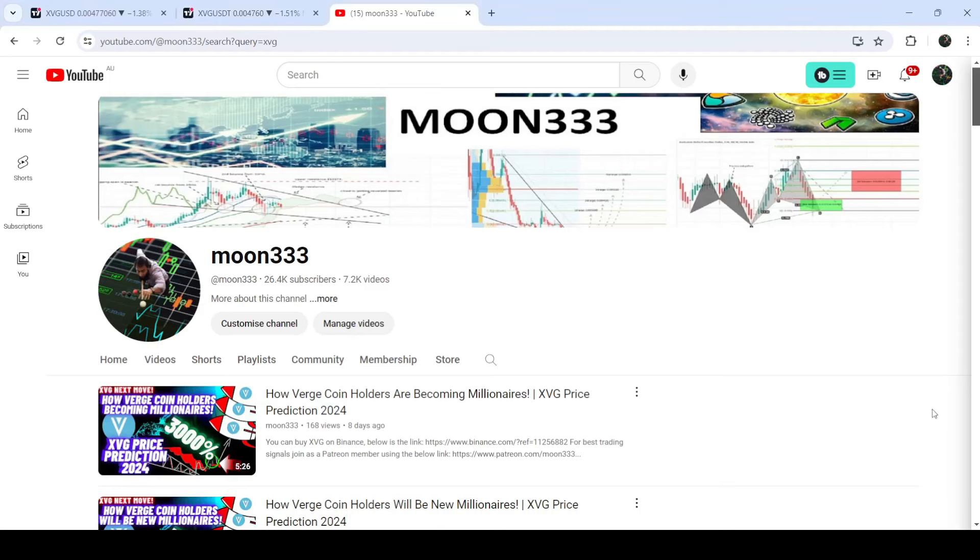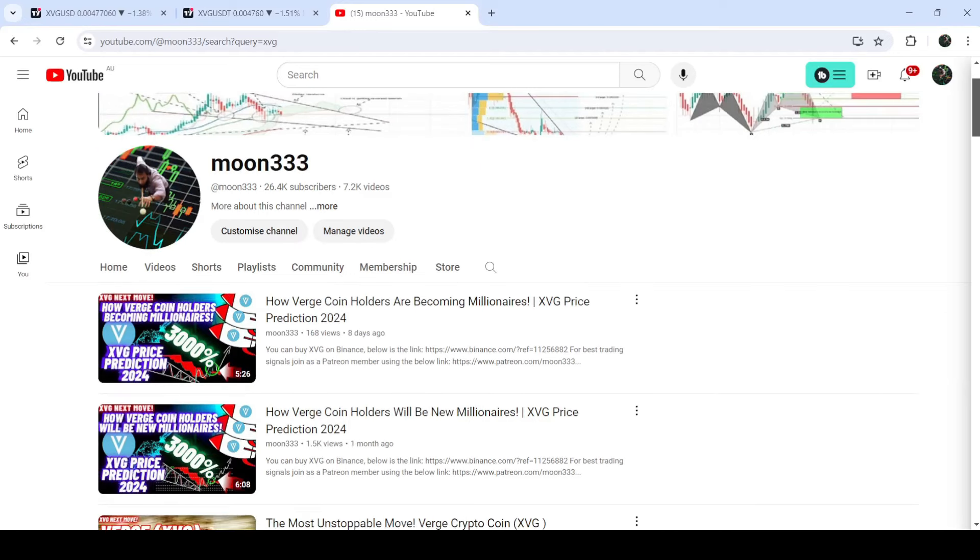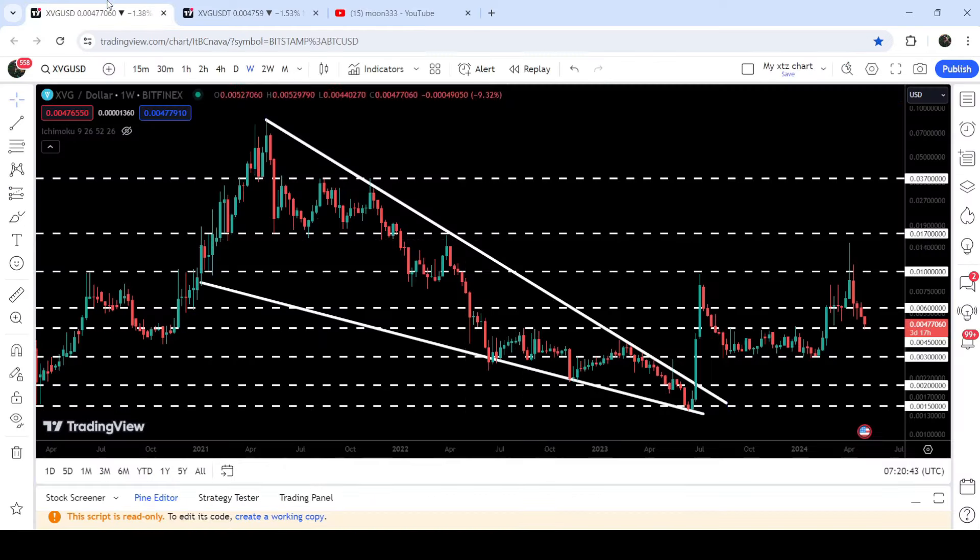Hey friends, this is Atipope here. Welcome to the new update on XVG. In my earlier videos, I was showing you that XVG broke out a very big falling wedge pattern on the seven-day time frame chart, and after that it broke out another very huge resistance of the Ichimoku cloud as well. This was my last video.